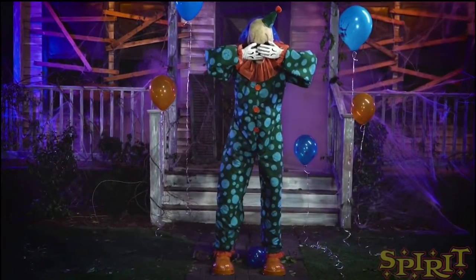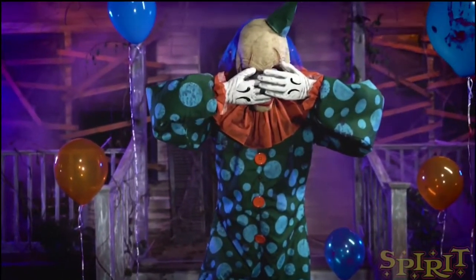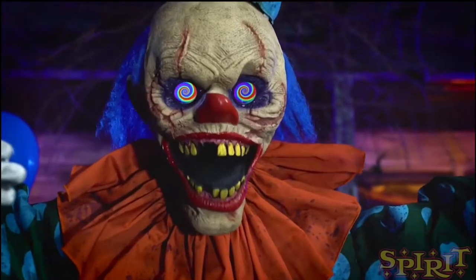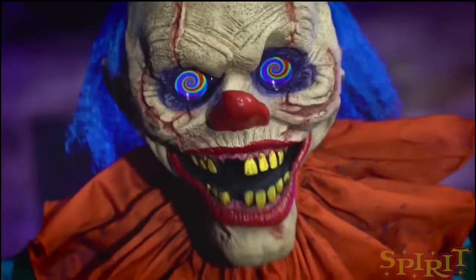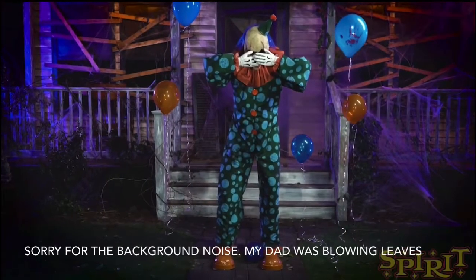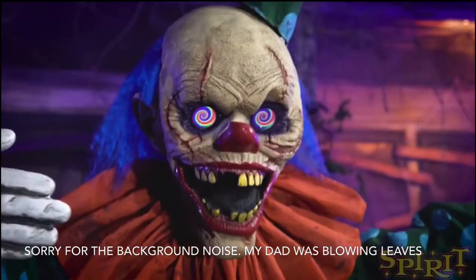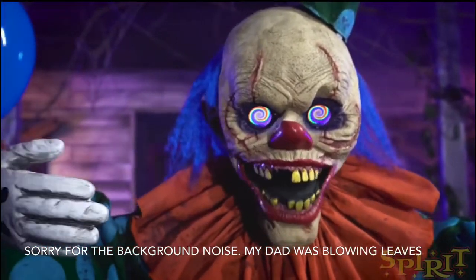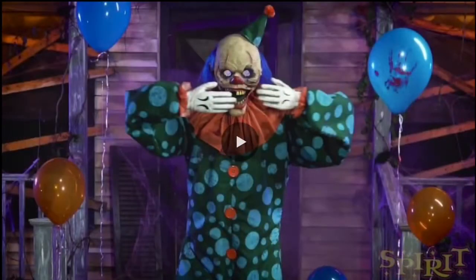I probably won't get this one because it's a little too expensive — I probably won't get any animatronics over $200. But even if this were $199, I still probably wouldn't get it because I don't think the popping motion of the animatronic, like the arms going out, is fast enough. I'd think they'd go up quickly for a good jump scare, but they go out pretty slow. Here's the video that's on Spirit's website.